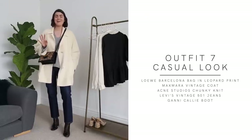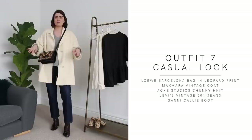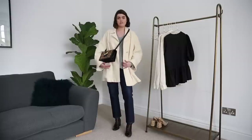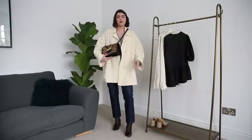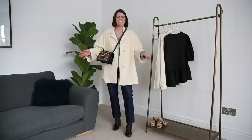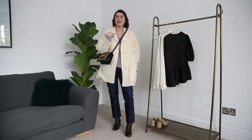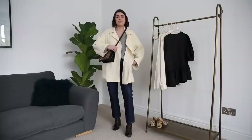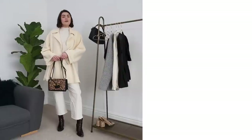Outfit number seven is a very casual meetings-weekend-going-to-London sort of outfit. I've got the Acne Studios jumper with the Levi's jeans, the Max Mara coat over the top, the Ganni boots, and the Loewe leopard print Barcelona bag — there's basically leopard print in every single one of these outfits. This is definitely a good one for those slightly chillier mornings. The jumper is so multi-functional — I wear it tucked in or straight over, it works both ways.